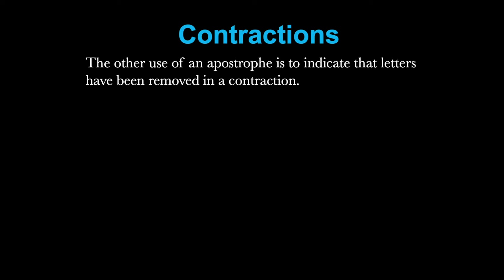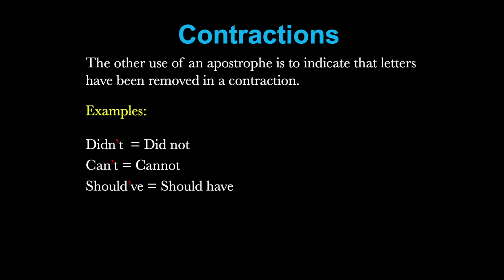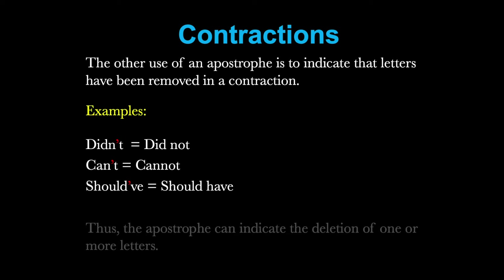The other use of an apostrophe is to indicate that letters have been removed in a contraction. We use contractions commonly in English when we're speaking and when we're writing informal language, but we wouldn't use contractions when we're writing formal, technical, professional English. Didn't is a contraction of did not — the apostrophe indicates the letter O is missing. Can't is a contraction of cannot — the apostrophe indicates that an N and an O are missing. Should've is a contraction of should have, where an H and an A are missing. So the apostrophe can indicate the deletion of one or more letters.